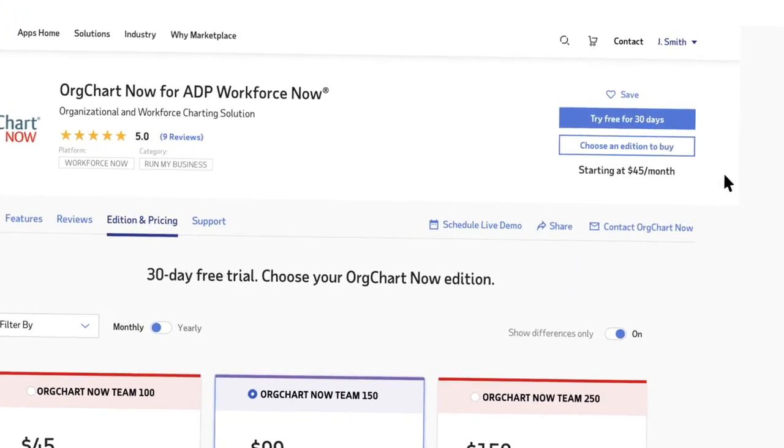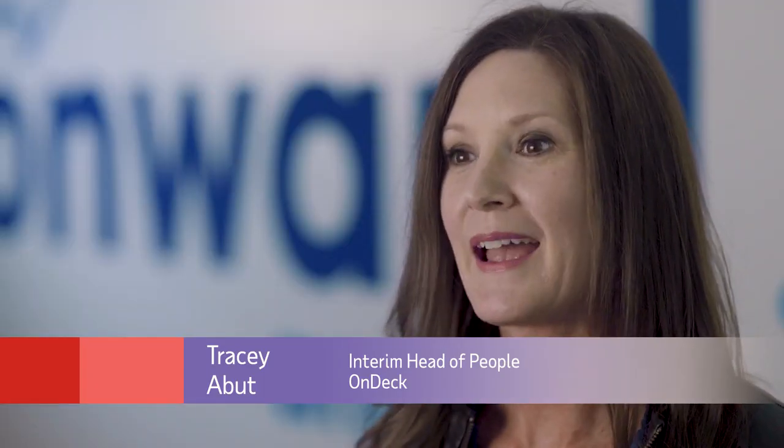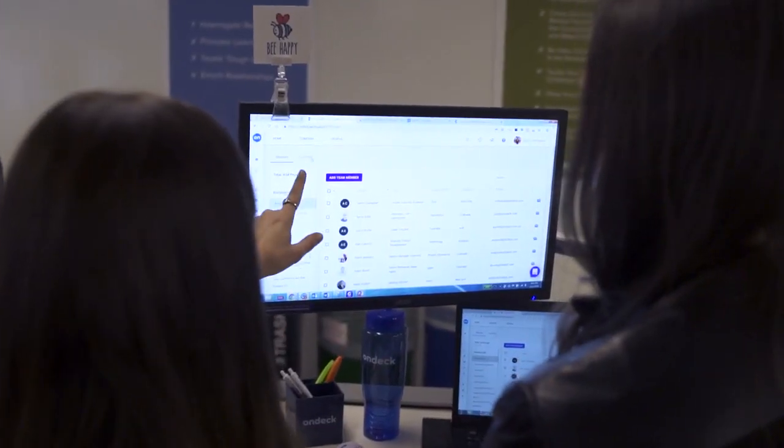When a customer comes to the Marketplace, they can try our software and learn how it works. The biggest challenge that we were dealing with before was paper. We had tons of employee forms. Using Sapling, we were able to upload electronically into our HR systems.